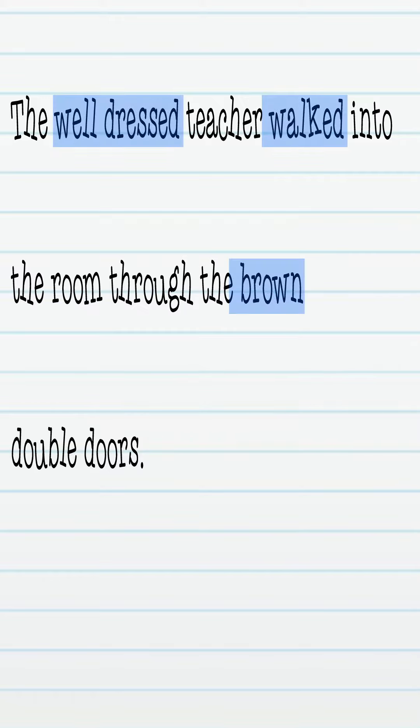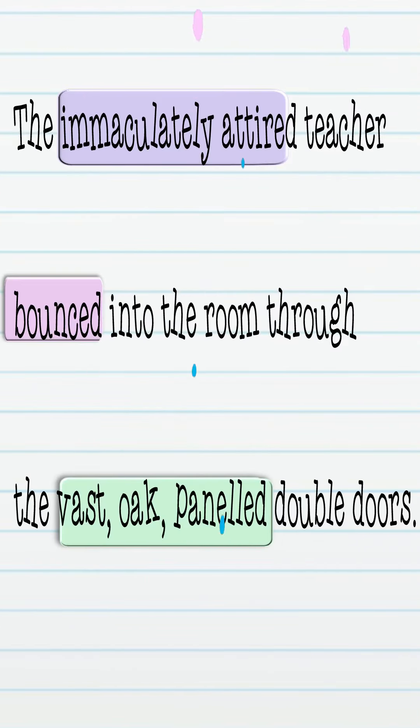With a few changes to some of the words, this piece of writing could look something like this: 'The immaculately attired teacher bounced into the room through the vast oak paneled double doors.'